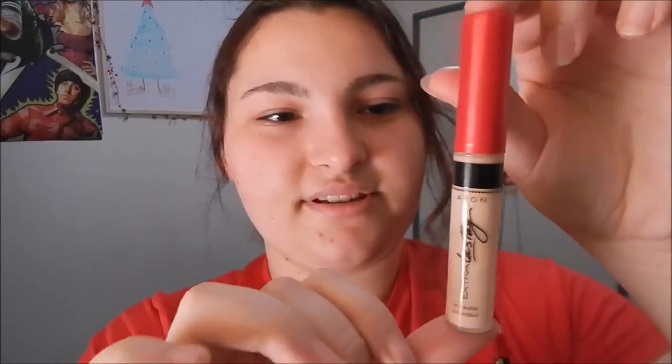Today's first item is this Avon concealer. I would recommend always putting on concealer first before putting on layers of makeup and foundation, because it really hides the redness in your face. I find it's a favourite thing to put on for everyday makeup.